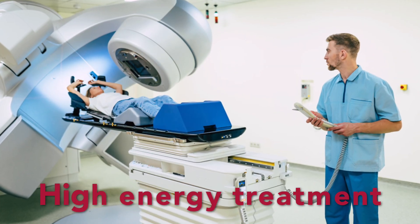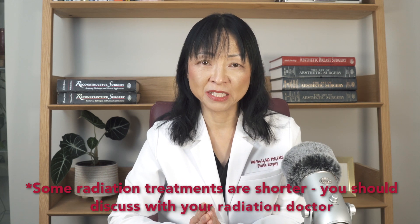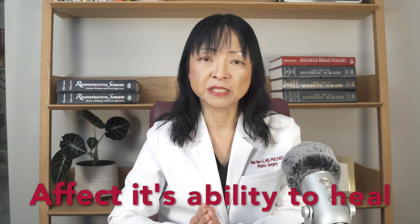Radiation is a form of high energy treatment used to kill any hidden cancer cells close to the area of the original cancer, to prevent the cancer coming back. Treatment is typically carried out daily over several weeks after you've recovered from lumpectomy or mastectomy. The problem with radiation is it can have some effects on the local tissues that affect its ability to heal. Therefore, reconstruction after radiation is different from treatment of tissue that has not been radiated.